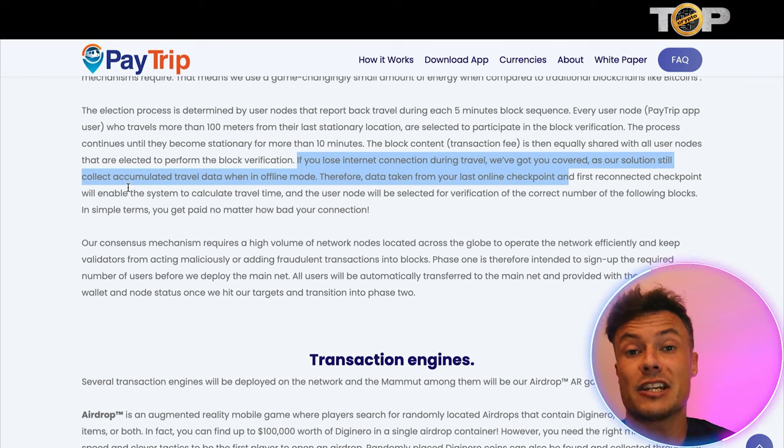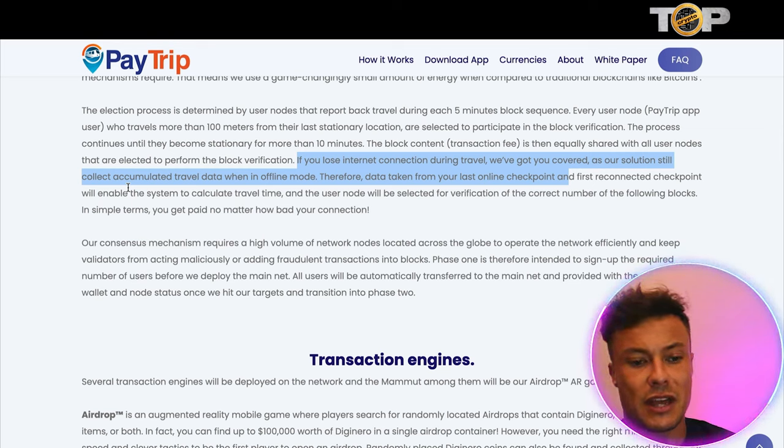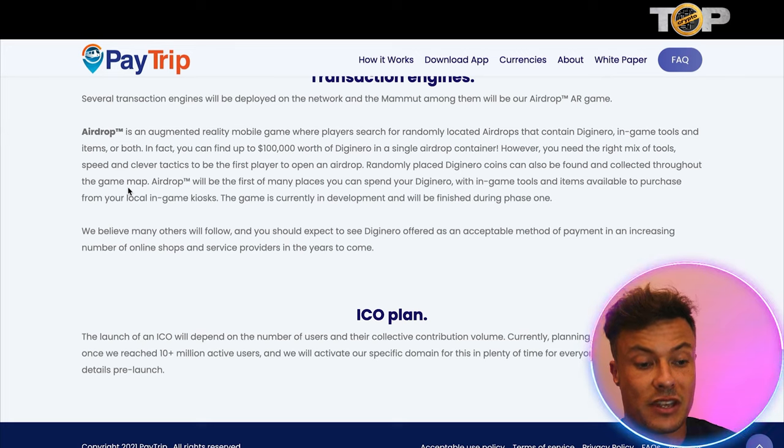If you're wondering whether losing internet connection during a flight will affect you — no. If you lose internet connection during travel, their solution still collects accumulated travel data in offline mode. Data taken from your last online checkpoint and your first reconnected checkpoint allows the system to calculate travel time. As for the ICO plan, the launch will depend on the number of users and collective contribution volume. They're currently planning to launch once they reach 10 million-plus active users, activating a specific domain in plenty of time for everyone to examine the full details at pre-launch.